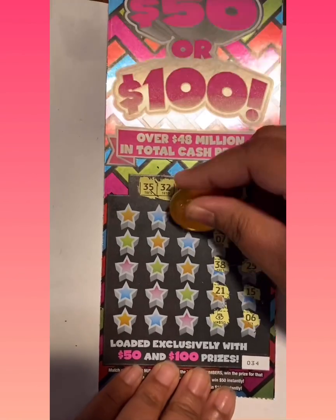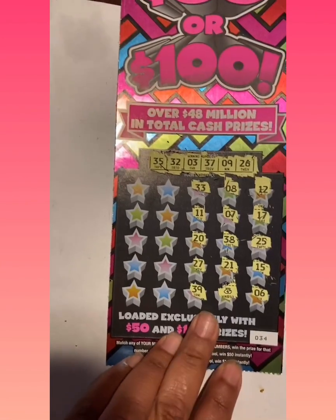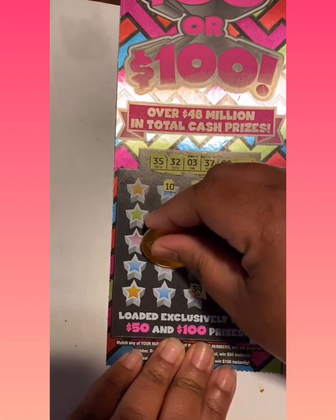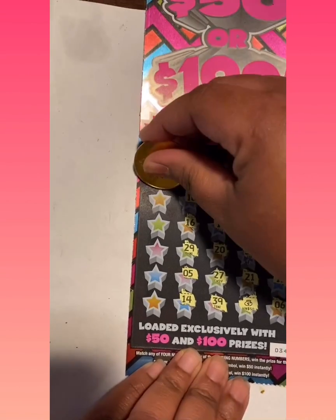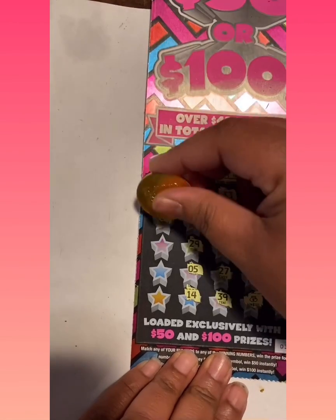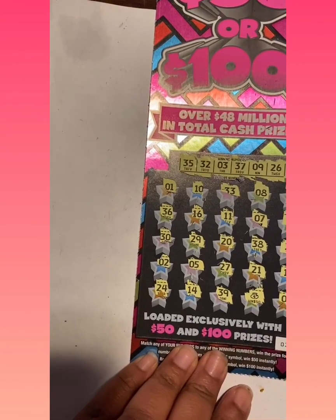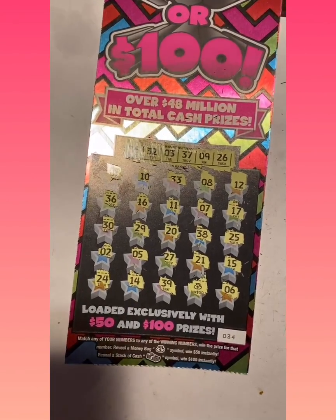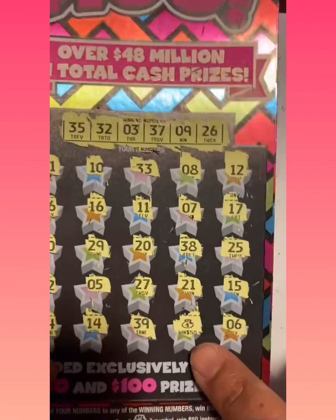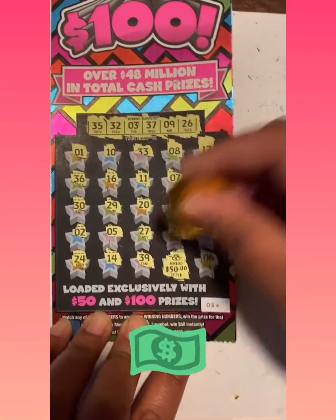33, 11, 20, 27 — we need 37. 39, nope. 10, 16, 29, no. 5, no. 14, no. 36 — we need 26. 26 — no. 30, no. 2 — we need 3. 24, no — we needed 26. Alright you guys, so we did have a winner here. We got a symbol — a money bag symbol right here, and it's $50. Sweet!